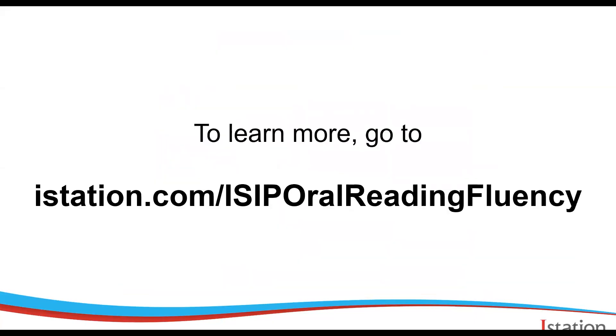To learn more about this cutting-edge assessment, go to istation.com/ISIP-Oral-Reading-Fluency. Thank you so much for spending a few minutes of your day with me. I hope you stay safe and stay healthy.